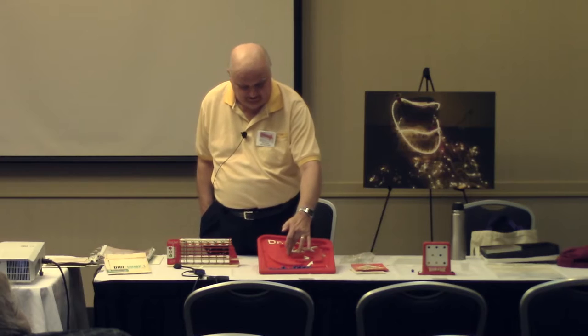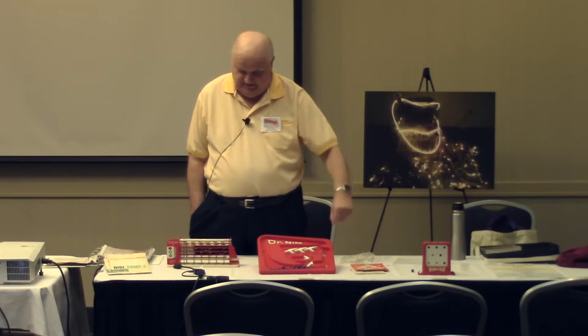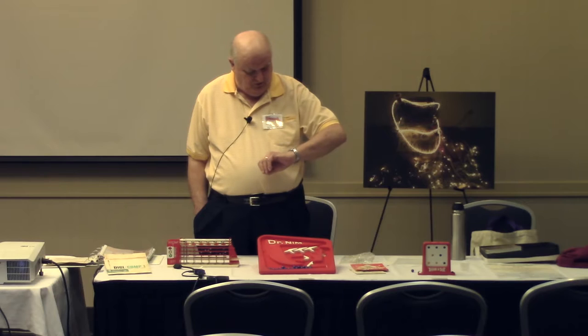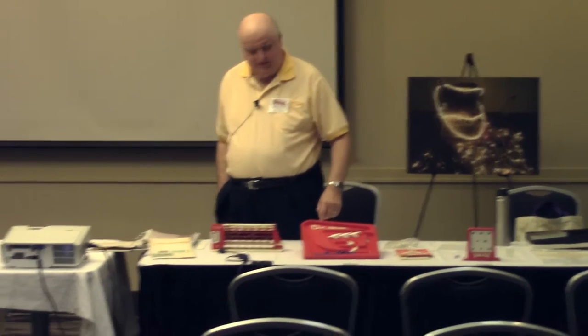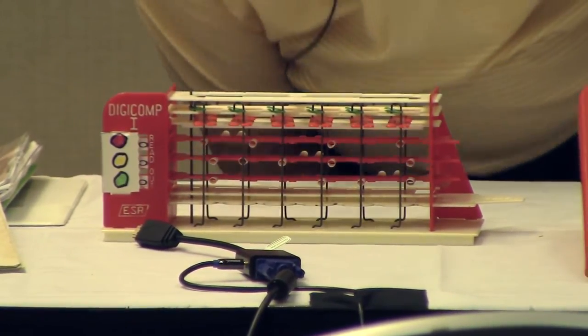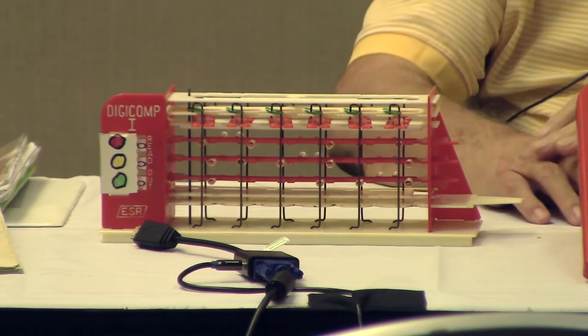The only programming is how you set the flip-flops at the top, as explained in the book with pictures. So we've been playing fast — we can play with this one a lot. The best product they came out with was the Digicomp 1 plastic logic machine computer. It had three bits of capacity and could count from zero to seven in binary — it was a binary computer.